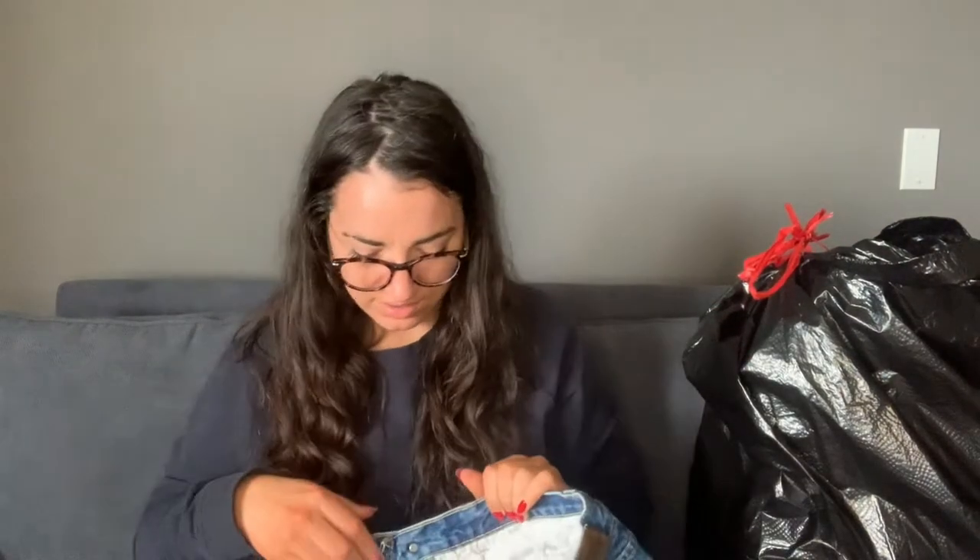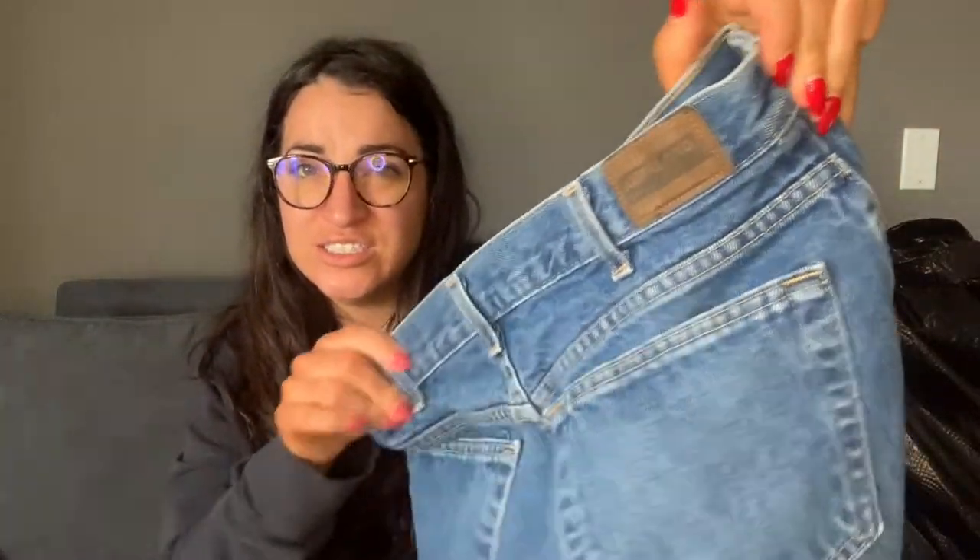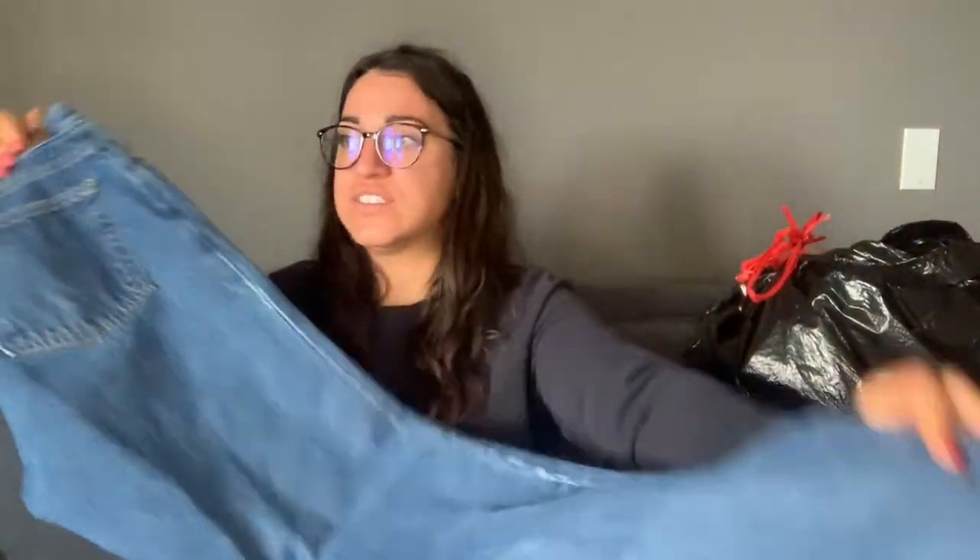These are going to be made into cutoffs. I don't know what brand they are — oh, Kirkland. When I get Kirkland jeans to cut into cutoffs, I just rip the whole tag off. So yeah, these will be made into cutoffs, which I will list for 50, send offers for 35, and do closet clearout for like 36.